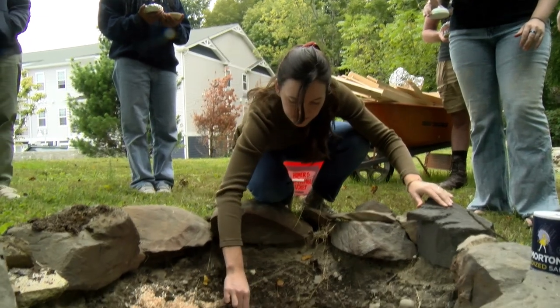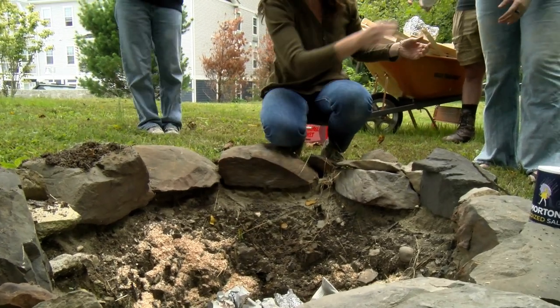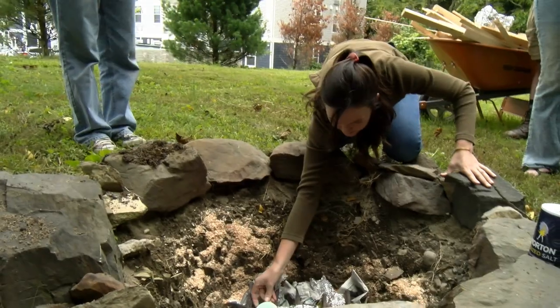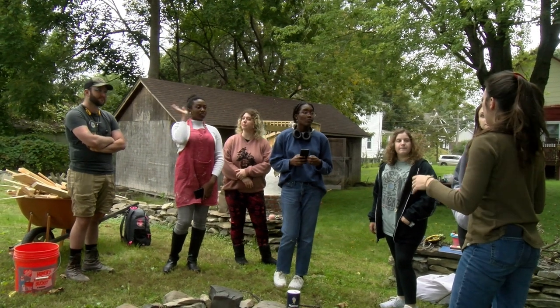porcelain pieces that are painted with cobalt. They're reminiscent of majolica pottery and other pots coming from China and Japan. So the porcelain pieces that I'm painting with cobalt are inspired by wetlands.